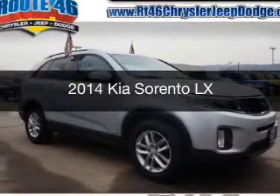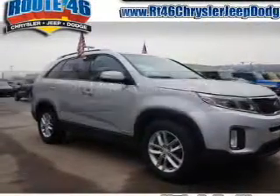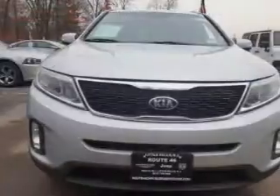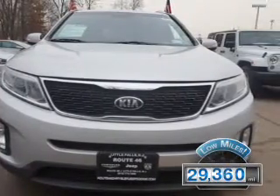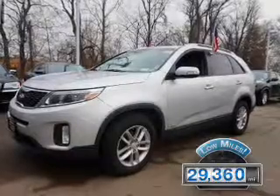This is a used 2014 Kia Sorento. It's powered by an all-wheel drive engine and an automatic transmission. With fewer than 30,000 miles, this vehicle has a long road ahead.